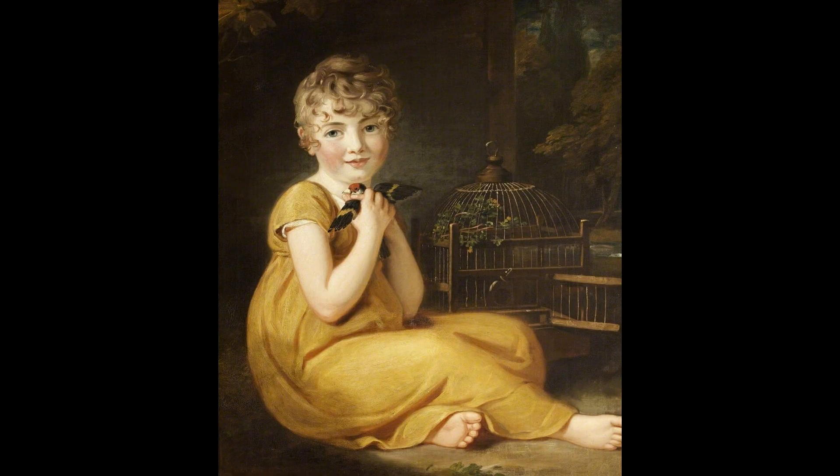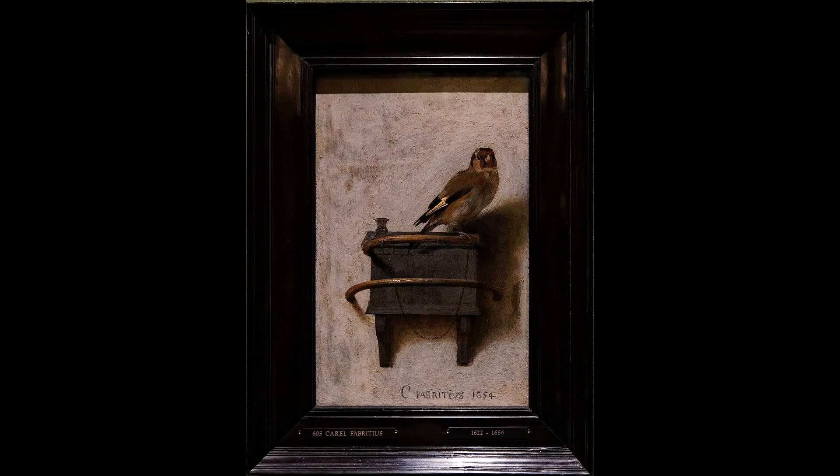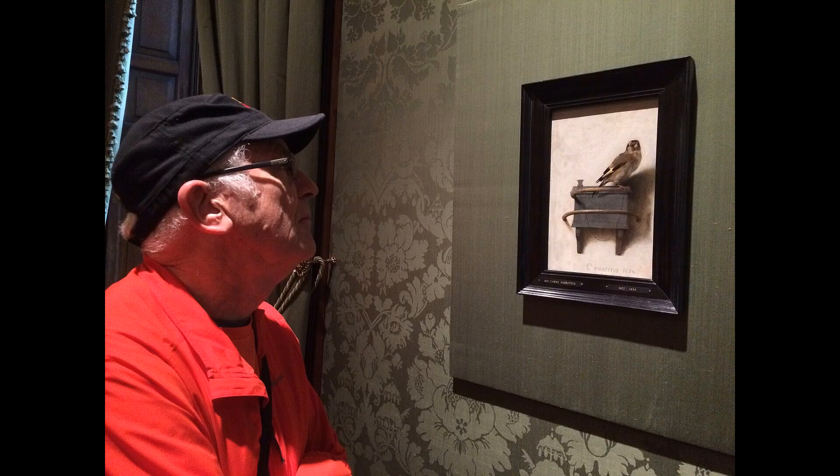The Goldfinch is unusual for the Dutch Golden Age painting period in the simplicity of its composition and use of illusionary techniques. Following the death of its creator, it was lost for more than two centuries before its rediscovery in Brussels.